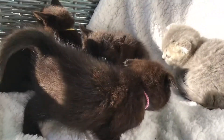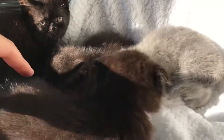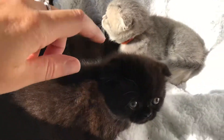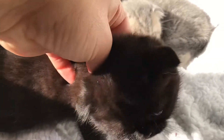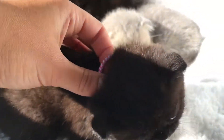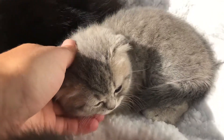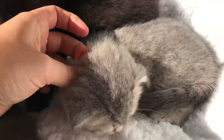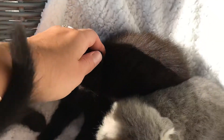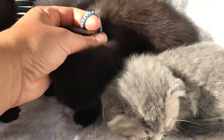These are the Scottish Folds. We have three girls available — the boy has been reserved. We have a girl here with a folded ear wearing a pink collar, and we have a girl here — she is a cream blue tabby, she also has a folded ear, and she's wearing an orange collar.